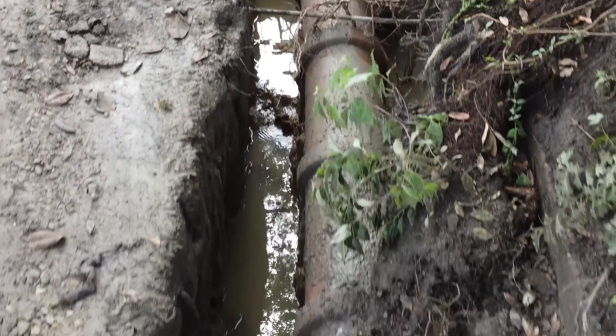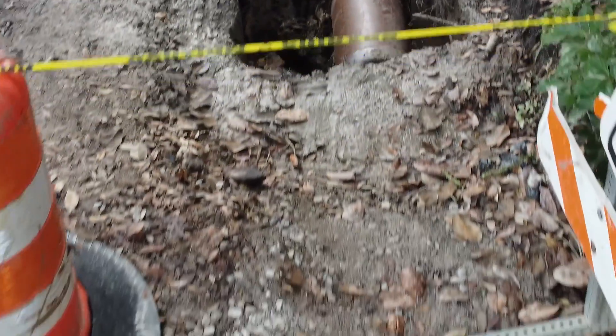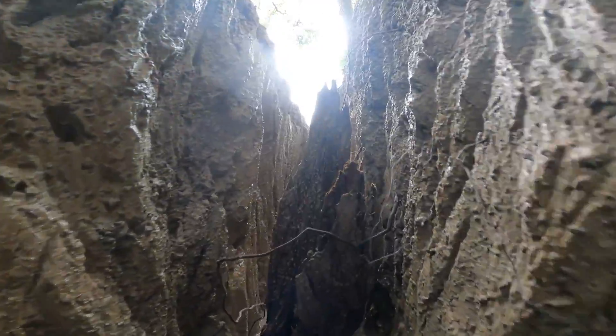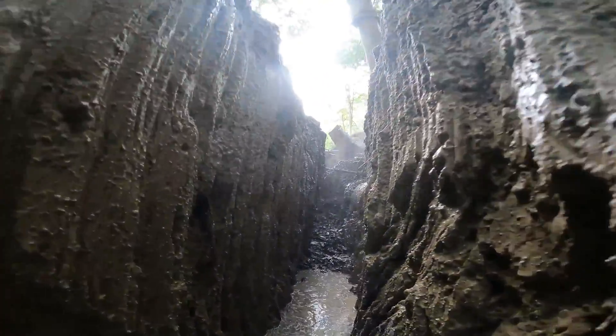You'll notice here where the trench was dug via hydro excavation there are no tree roots. Getting a little bit deeper into the trench, as you can see right here, there are no roots. The tree would not be structurally impacted by the construction project, so all is well.